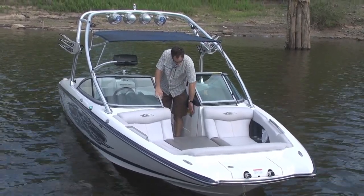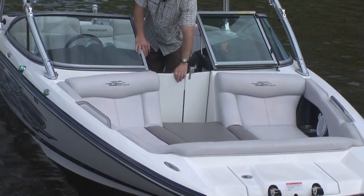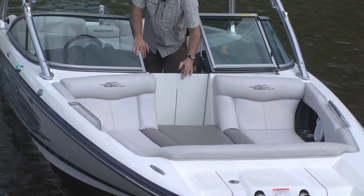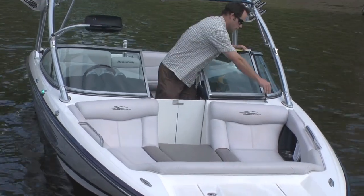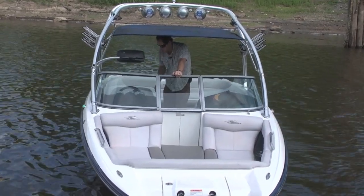You also have a walk-through door here. So if you're running in early spring or late fall and everybody gets chilly, you close this door, close the windshield, and everyone stays nice and warm.